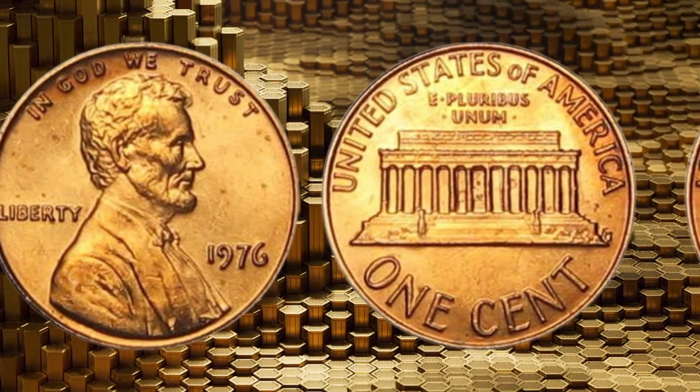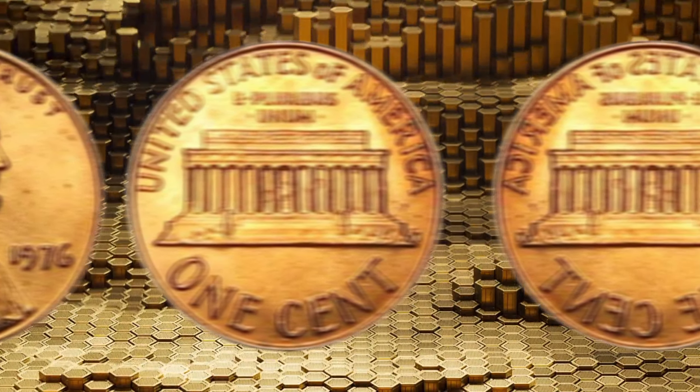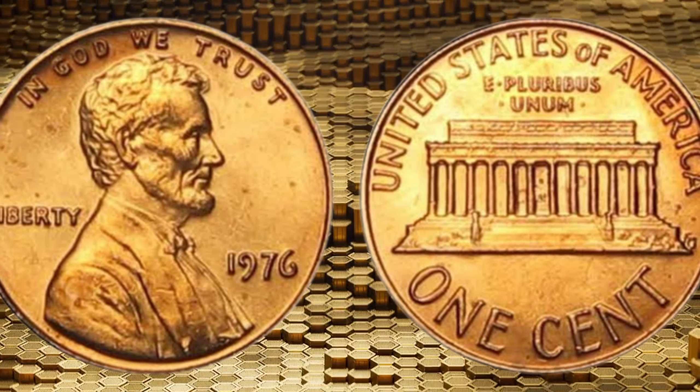Before we conclude, brace yourselves for some astonishing figures as we reveal the jaw-dropping prices these pennies have fetched, surprising even the most seasoned numismatic experts.